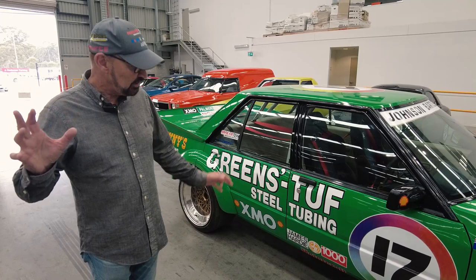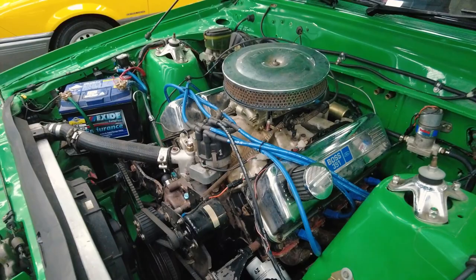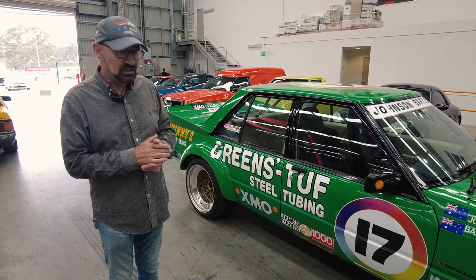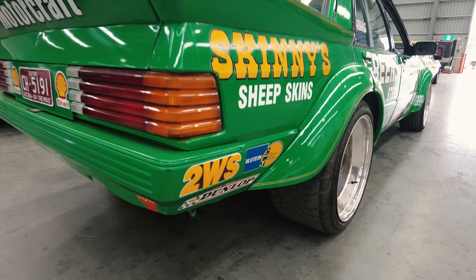It's got a serious 351 4V stroke engine, stroked to 378. Top loader just rebuilt, which is what they had. They didn't have a stroker engine, I don't think. Genuine BBS wheels, which they had — which Dick's green stuff had.